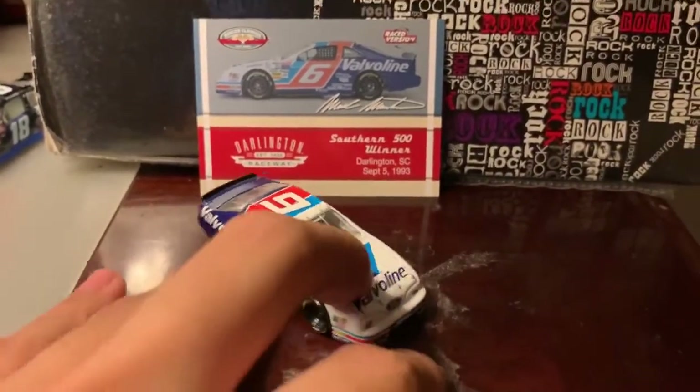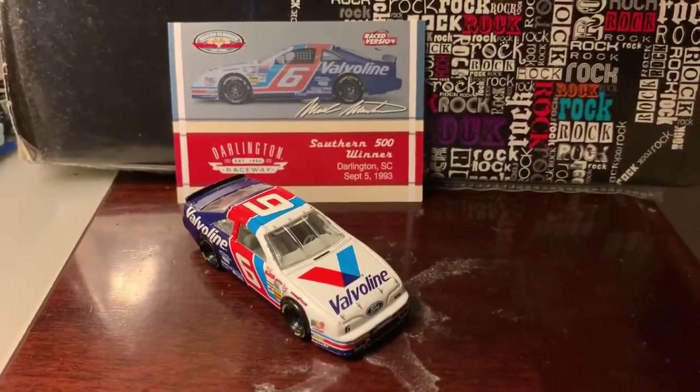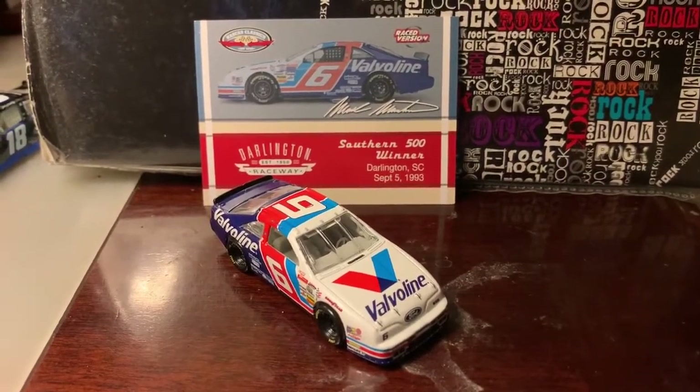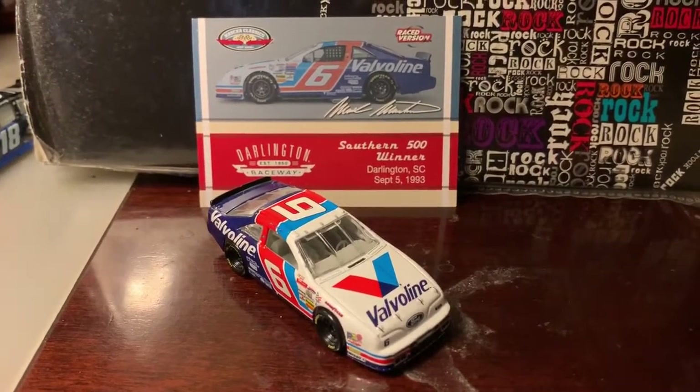I don't know if this car is still available, but if you ever find it by any chance, I suggest that you pick this up. It's a pretty cool diecast to have in your collection, especially if you're a NASCAR fan from the 90s.